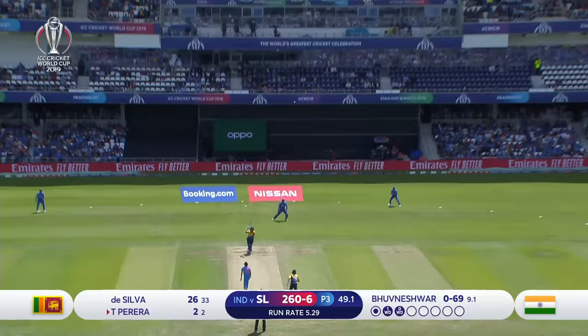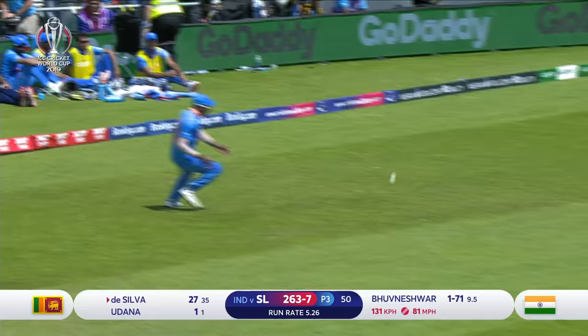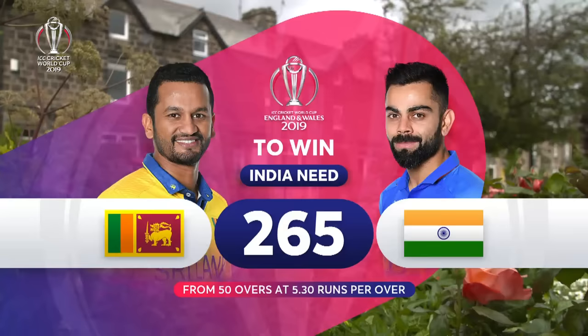Has he timed it well enough? No, he hasn't. And that's a brilliant catch. A couple of runs. We come to the end of the 50 overs — 264 for seven is the Sri Lankan score.